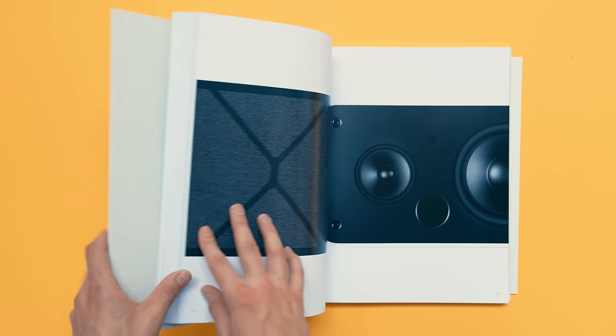So Apple just unveiled their brand new Siri-enabled speaker, aka HomePod, but during the announcement I couldn't help but think to myself: didn't they already do this?